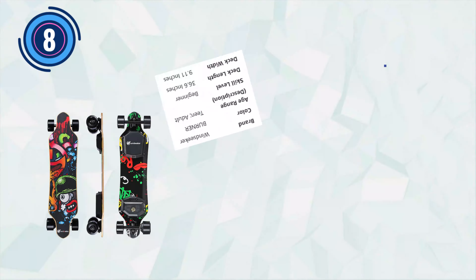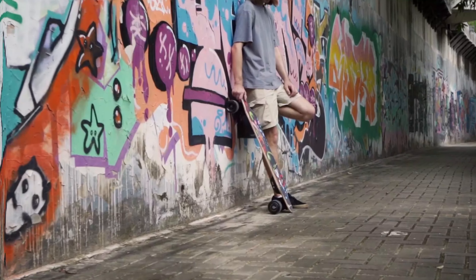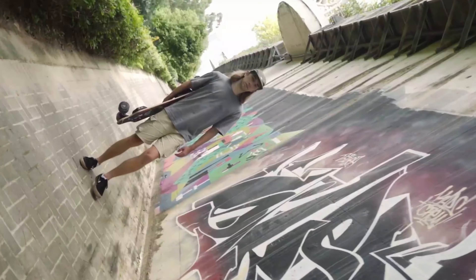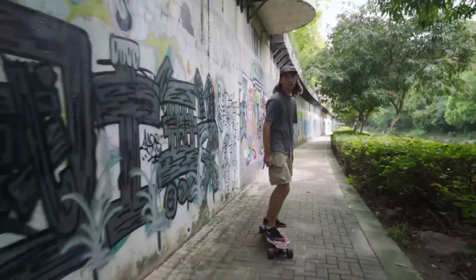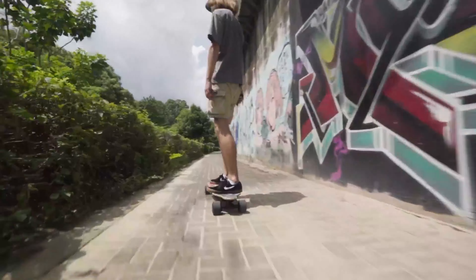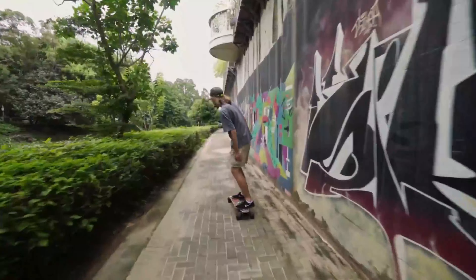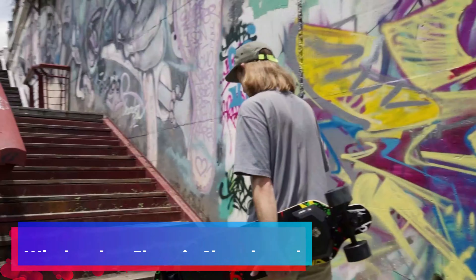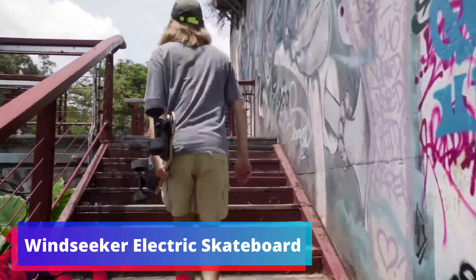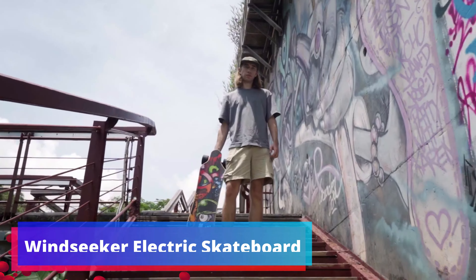Number 8: Windseeker Electric Skateboard. The Windseeker Electric Skateboard is a premium choice designed to cater to both adults and teens, offering an exceptional blend of performance and style. Driven by a potent 450W brushless motor, it propels riders to a thrilling top speed of 20 mph, ensuring an exhilarating yet controlled journey. The included remote control empowers riders with precise speed adjustments and braking capabilities. With an impressive range of 12.5 miles on a single charge, this electric longboard is ideal for daily commuting and extended leisure rides.